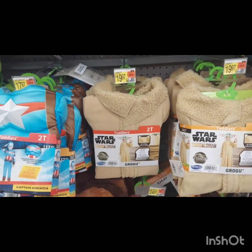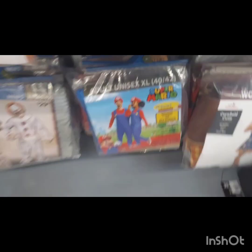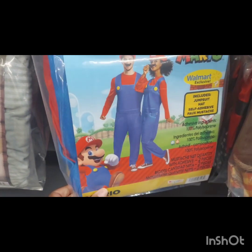They also had Grogu from The Mandalorian. So if you guys watch Star Wars or your kids watch The Mandalorian, they have Grogu or Baby Yoda available. They also have stuff for the adults, of course. They do have Mario couples costumes.